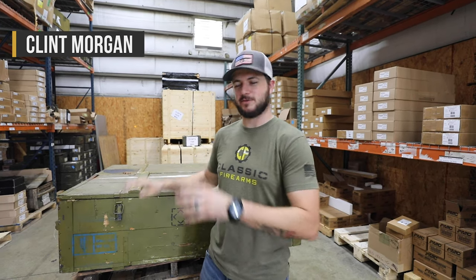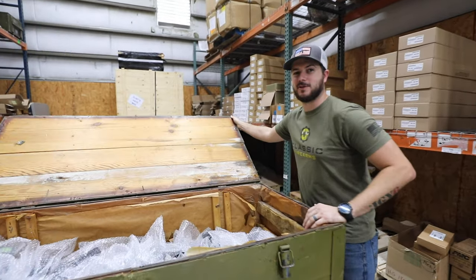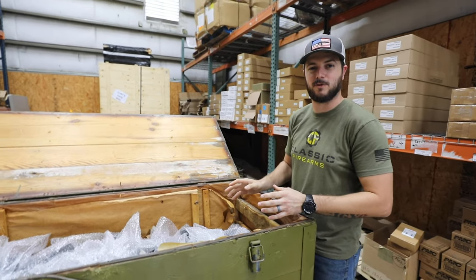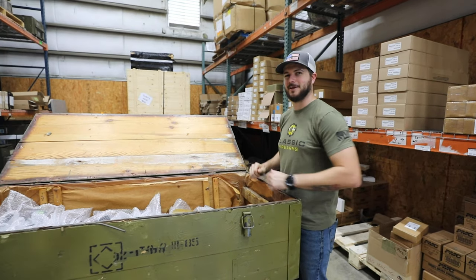What's going on guys, Clint here with Classic Firearms. We've got a treat for you — we've got some more FN Browning High Powers, and I'm excited to bring Ben in here to talk about them. He was instrumental in getting these for us and has all the details on them. Ben, why don't you join me please.